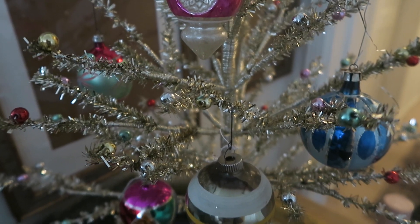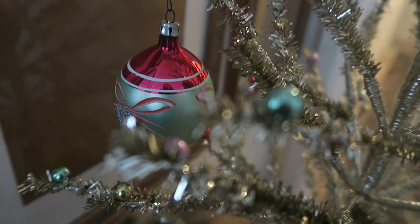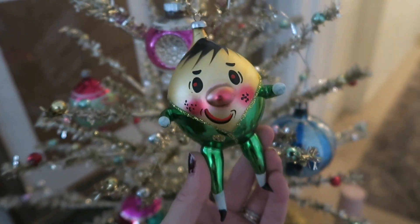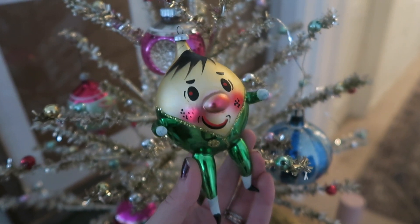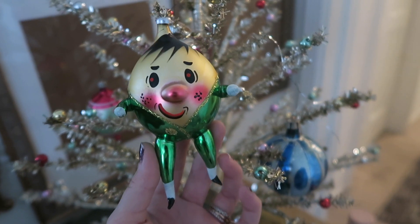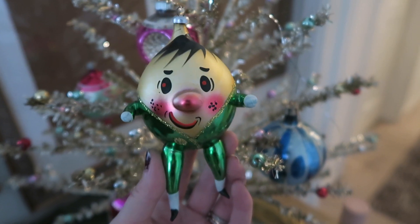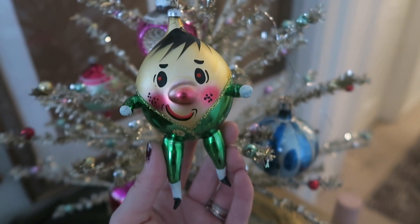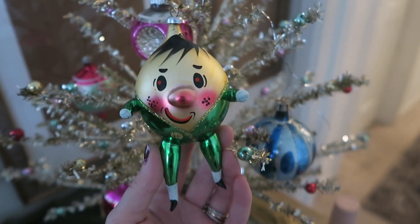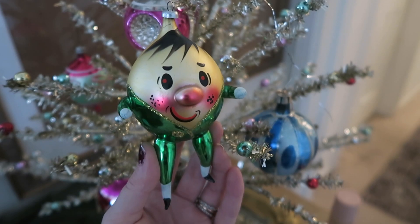Here's a sneak peek of the ornaments I picked up while thrifting — the aluminum tree I got from Target with the vintage bulbs I picked up. They're just so stunning. One that's very special to me is this Humpty Dumpty. My grandma has a Humpty Dumpty from my dad's childhood that I absolutely love. When I saw this on a vintage page I follow, I had to get it because it reminds me of my childhood and looking at my grandma's tree at Christmas.